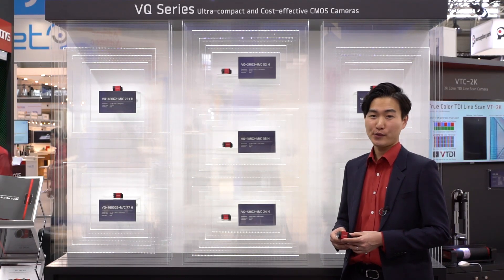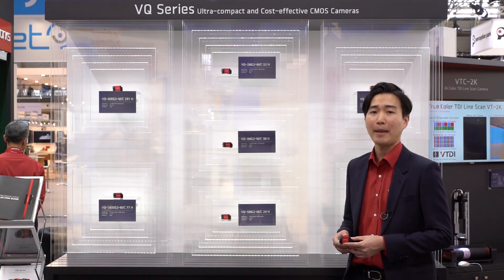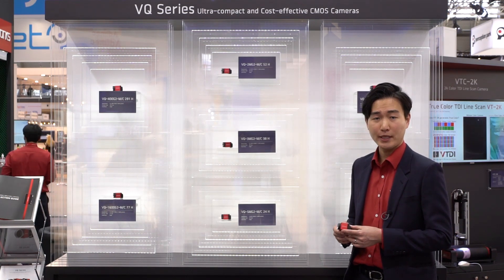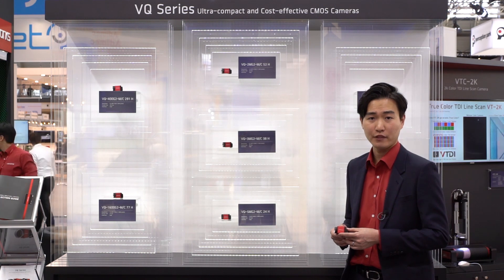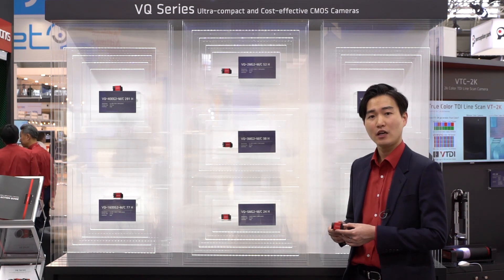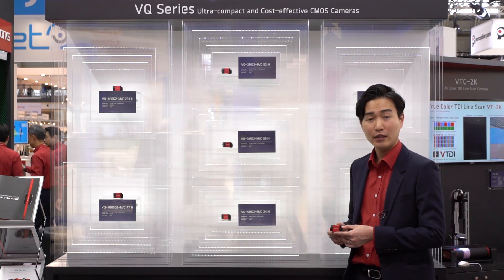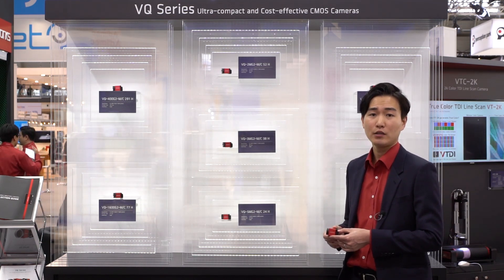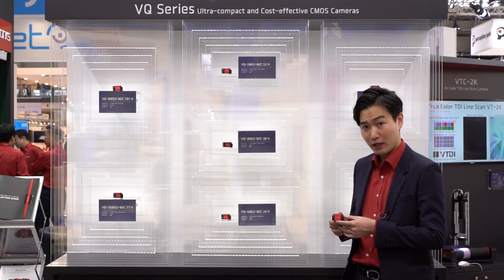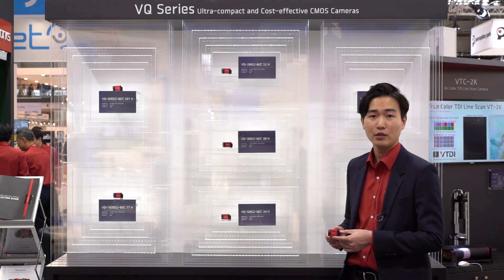I'm glad to introduce our new product lineup, the VQ series. It's an ultra-compact and cost-effective CMOS camera — one of the smallest PoE cameras in machine vision at 24x24mm. It features a built-in web interface for easy firmware updates with additional capabilities to be added in the near future, so I believe it can give a lot of opportunity to those who would like to apply a machine vision system to their application.